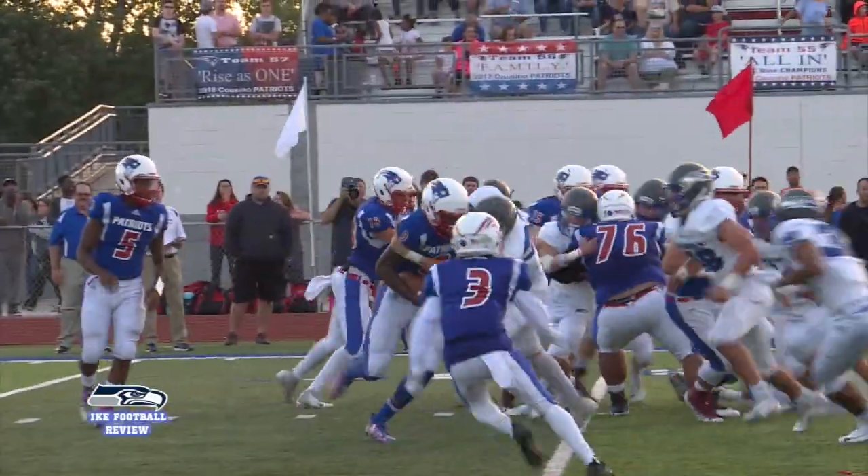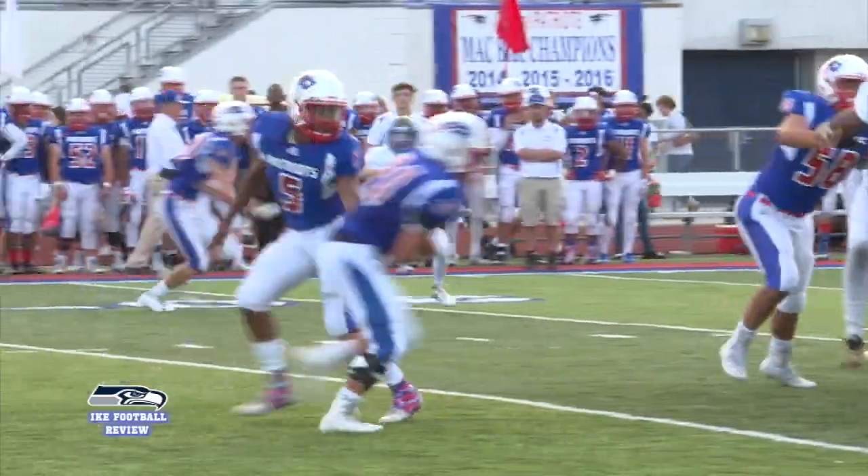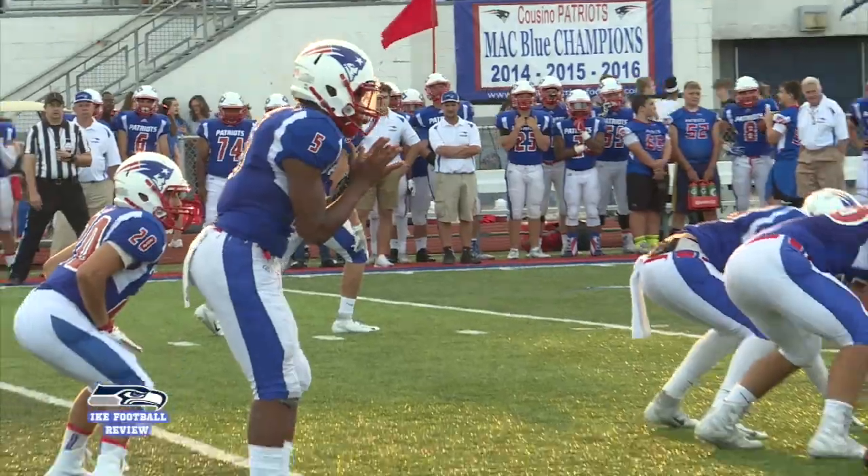When the Eagles' offense wasn't chewing up yardage in Patriot defenders, the Eagle defense was solid — swarming ball carriers like a pack of wolves hungry for their next meal.